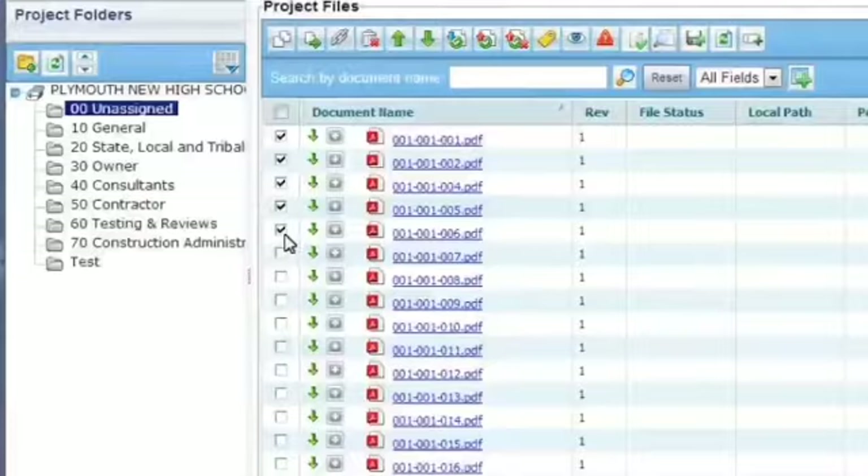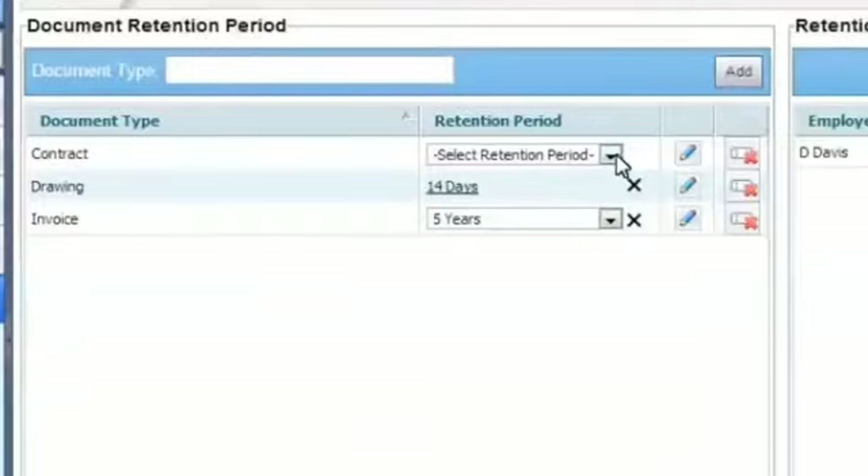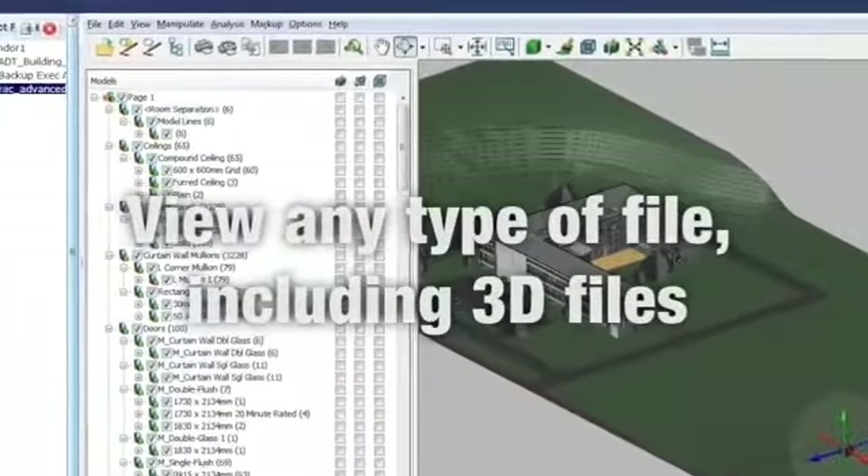You can combine archives with active files in the same content cloud, and it all integrates with Outlook. The system also enables the user to view any kind of file, including 3D files.